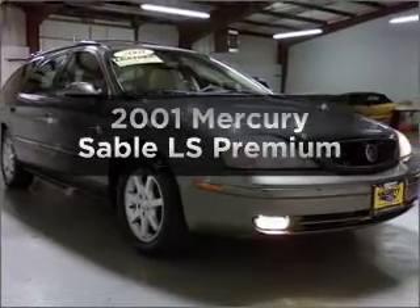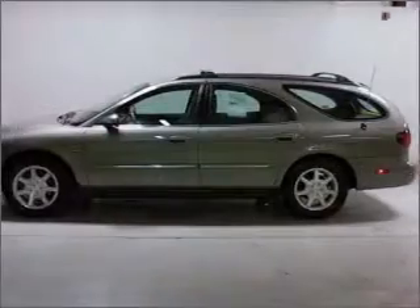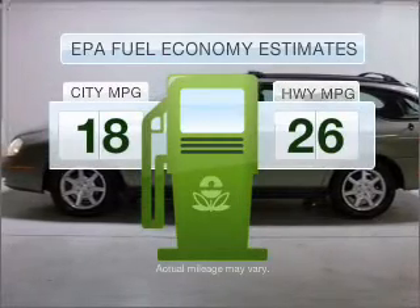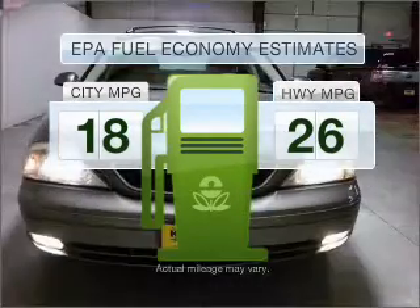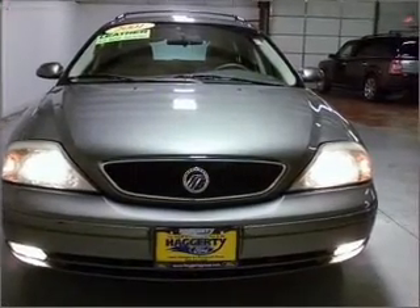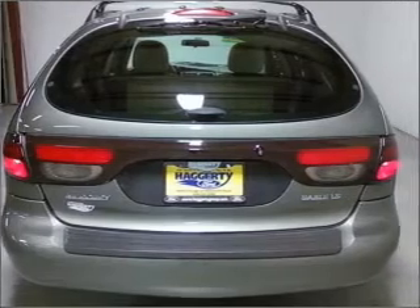Presenting the 2001 Mercury Sable. Find everything you want in a ride under one roof with this vehicle. Run all over town and back home again without worrying about filling up when driving this fuel-efficient ride. With a solid six-cylinder engine connected to a smooth-shifting automatic transmission, premium wheels lend a distinctive appearance.